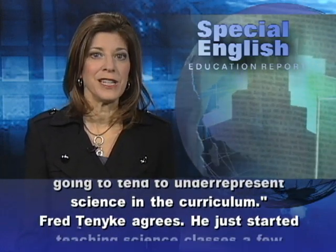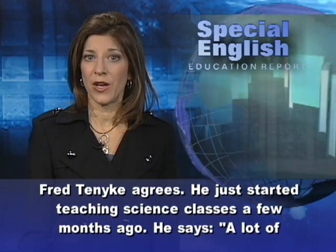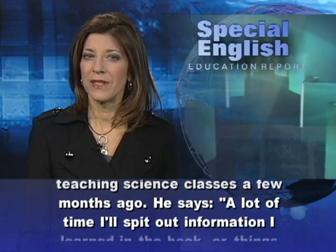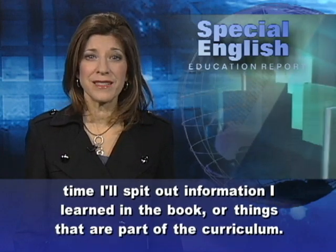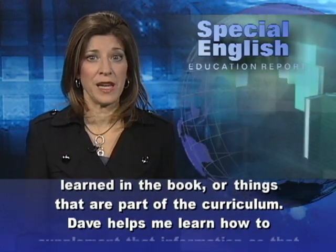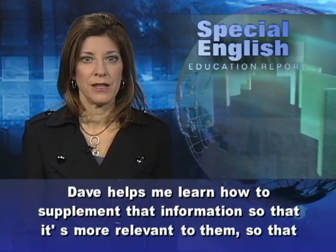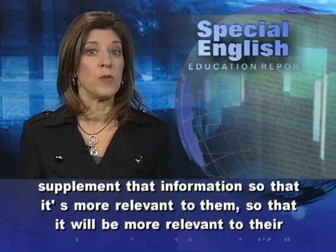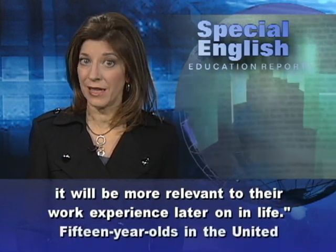Fred Tanik agrees. He just started teaching science classes a few months ago. He says, a lot of times I'll spit out information I learned in the book, or things that are part of the curriculum. Dave helps me learn how to supplement that information, so that it's more relevant to them, so that it will be more relevant to their work experience later on in life.